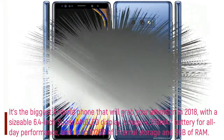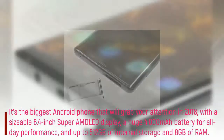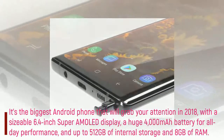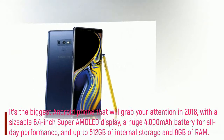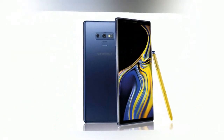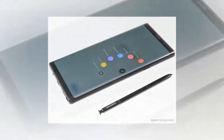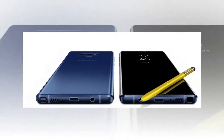It features a sizable 6.4-inch Super AMOLED display, a huge 4000mAh battery for all-day performance, and up to 512GB of internal storage and 8GB of RAM. Slot in a 512GB microSD card and you can have the first mainstream 1TB phone in your hands.